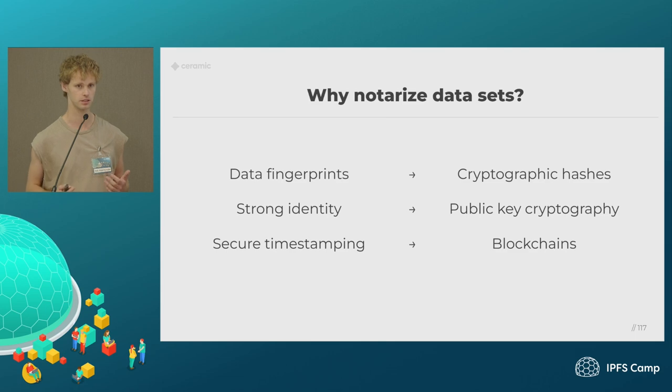I think we can actually do this by notarizing datasets using some of the cryptographic primitives we're talking about here today — data fingerprints, cryptographic hashes, and in IPFS they're called CIDs. Strong identity is something available in the crypto space: you have a public key, you sign things, so you have a tie-in to where data actually came from. And secure timestamping — a lot of timestamps in the current world rely on trusting some institution, but we have blockchains, which is much better. We can have timestamps that are extremely hard and expensive to tamper with.